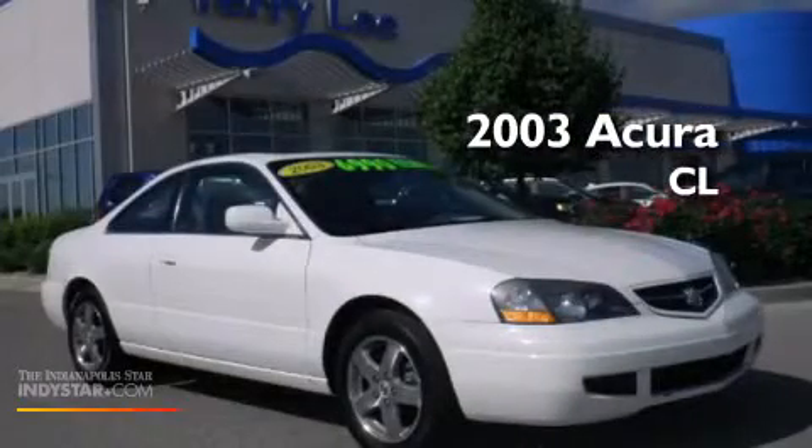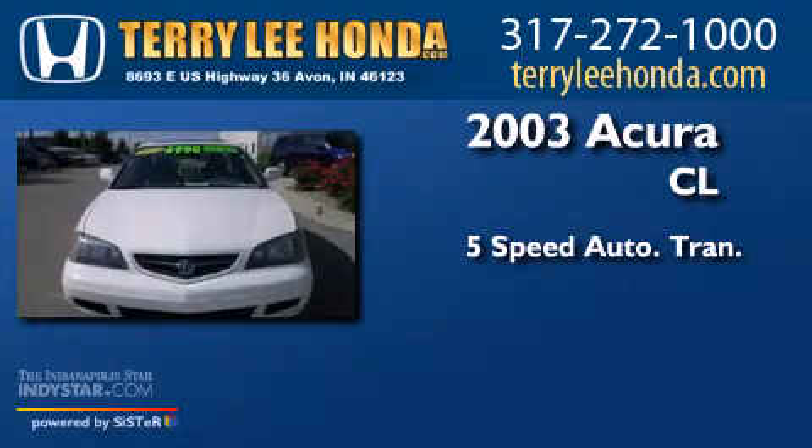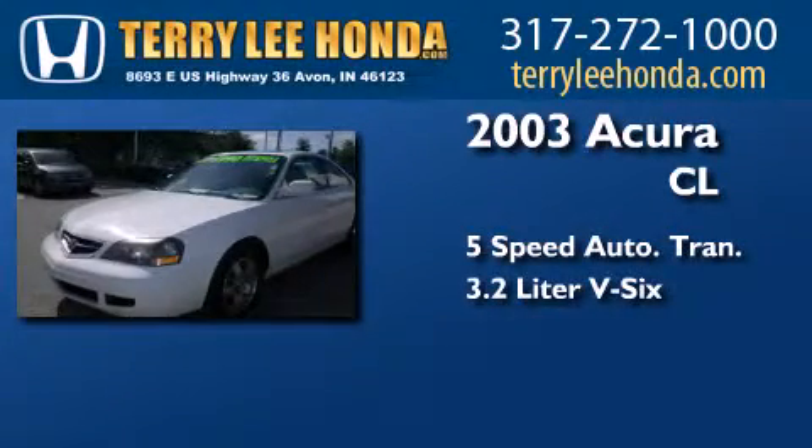This is a 2003 Acura CL. This coupe has a 5-speed automatic transmission and a 3.2-liter V6.